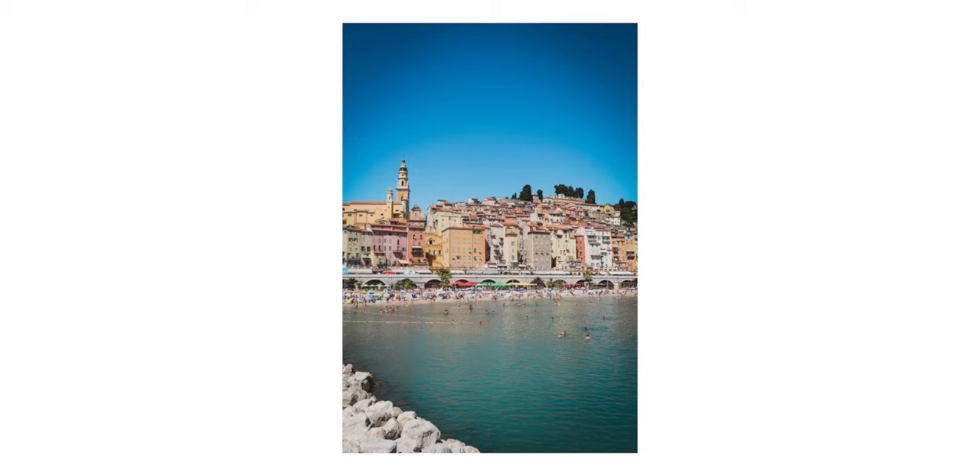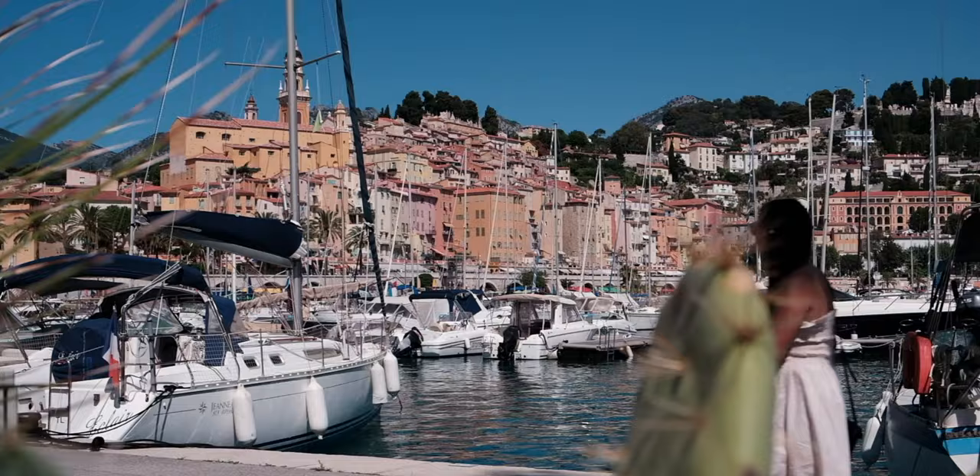This town is actually known for their citrus, and it's funny because all of the buildings are in like citrus colors — like grapefruit, lemon, and orange — but it's a really, really beautiful town. I can't wait to go explore inside the town because we've just been on the outskirts. Let's go see the little stores and we need to find somewhere to eat for lunch.